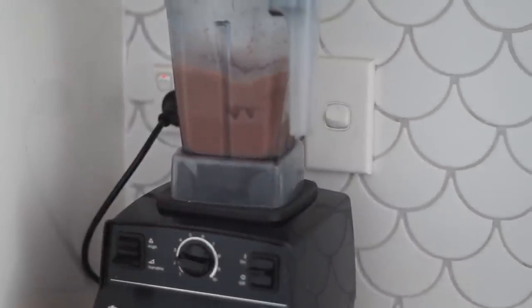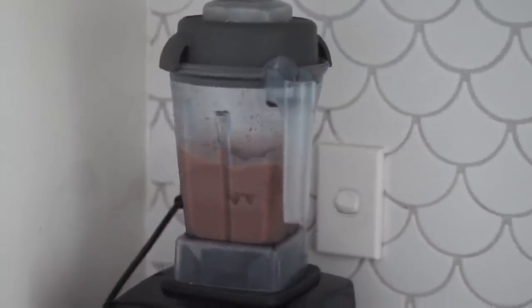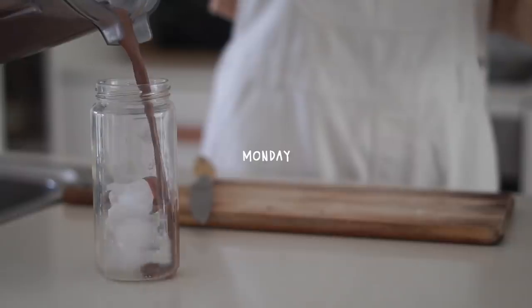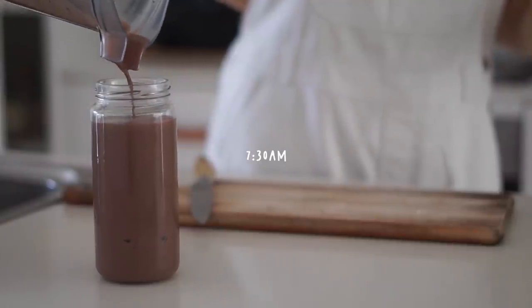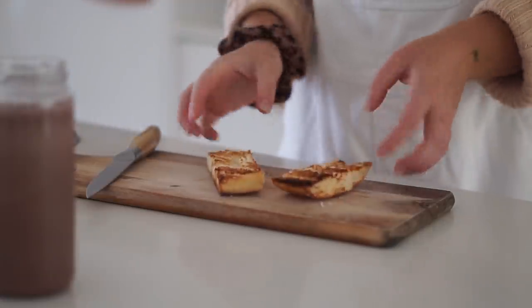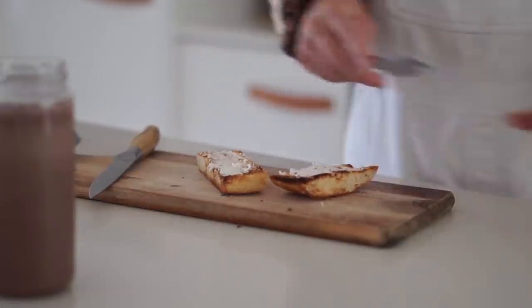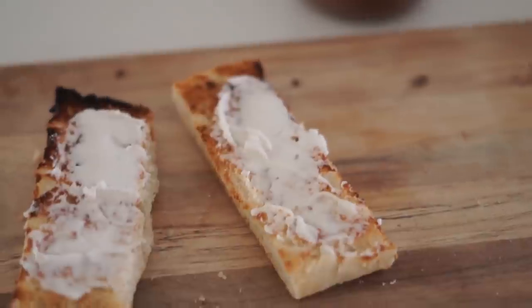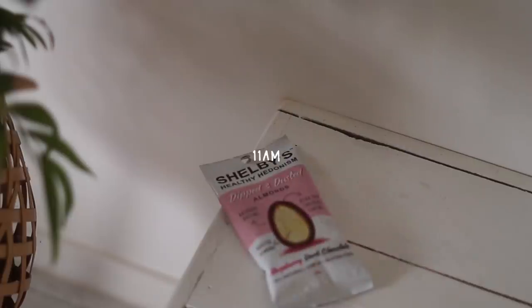Good morning, and welcome back to another what I eat in a week as a vegan video. We're starting with Monday — at 7:30 a.m. I had breakfast, which was the last day before our big grocery shop. I had some Turkish bread with vegan cream cheese, as well as an iced chocolate. Then at 11 a.m. I had a snack of chocolate coated almonds with raspberry dust — I love them so much.